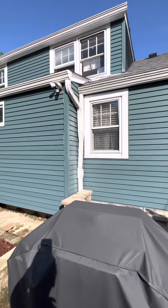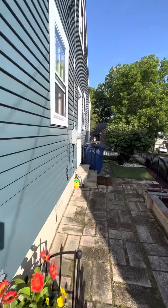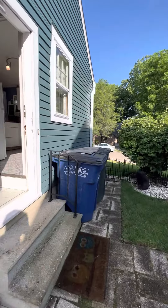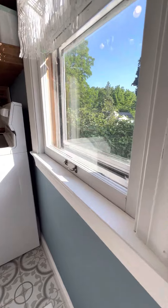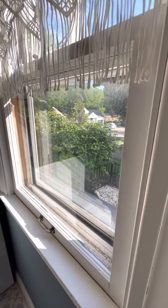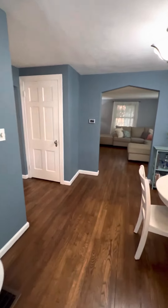So really our only concerns are you may get a little bit of moisture in the basement, and your windows are older. Everything else seems to be pretty quality as far as we can see. All right, that is all for this one guys — I'll get this uploaded and sent over to you.